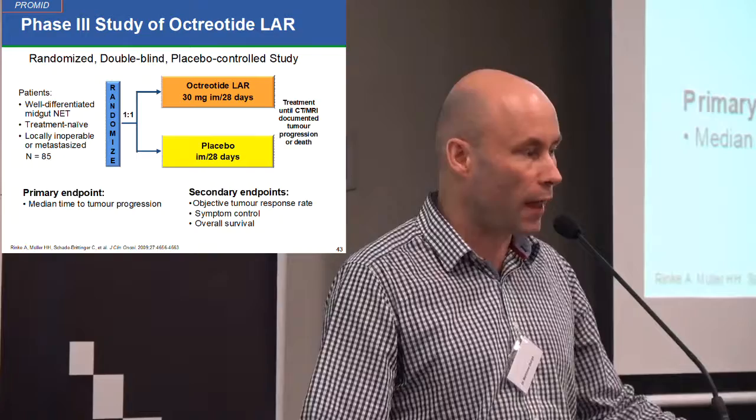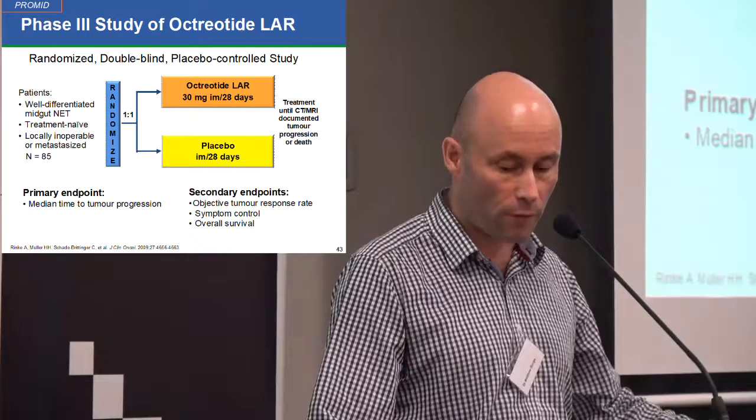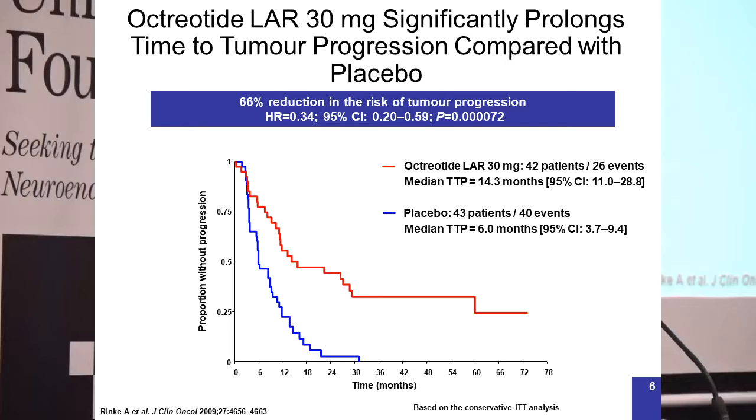In Germany they did a study with 85 patients with neuroendocrine tumors that had spread to the liver — nearly all originating from the small bowel. Half were given a placebo and half were given octreotide once a month. The red line shows that the rate of tumor growth was slowed by about two-thirds with octreotide versus placebo. The tumors were still growing, but only at about one-third of the rate.